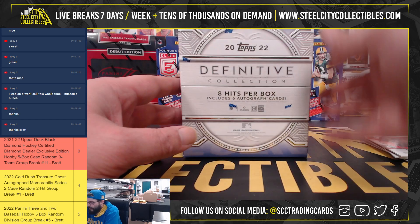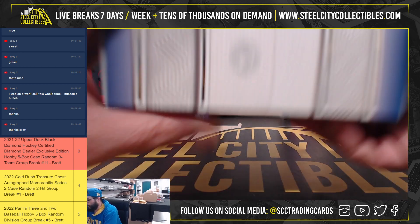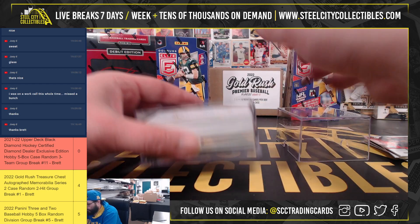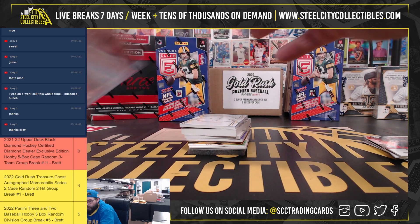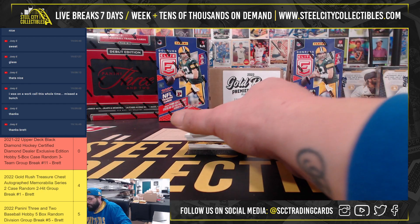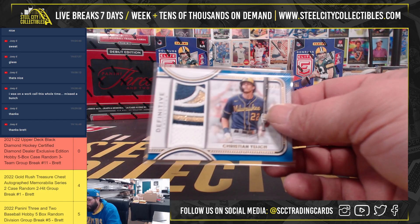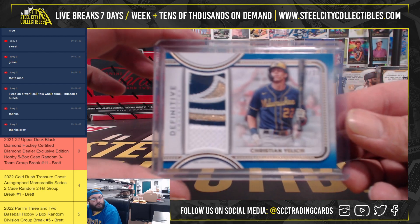On to Definitive — this will be fun, I haven't opened Definitive in a while. First one we have is Christian Yelich with a very nice patch, three color. Christian Yelich out of 30, number 23 of 30.